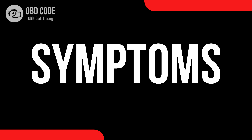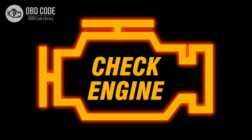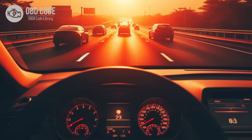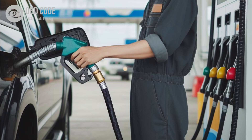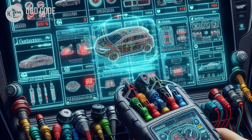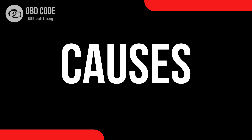Code symptoms P0642: 1. Check engine light (CEL) is illuminated on the dashboard. 2. Decreased engine performance or rough idling. 3. Poor fuel efficiency. 4. Vehicle may stall or have difficulty starting. 5. Other sensor-related trouble codes may be present.